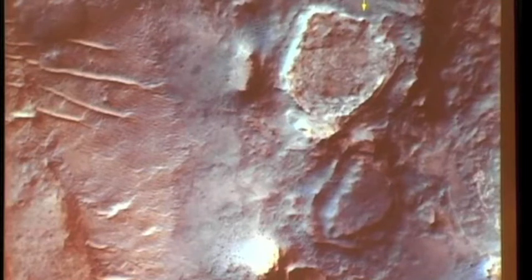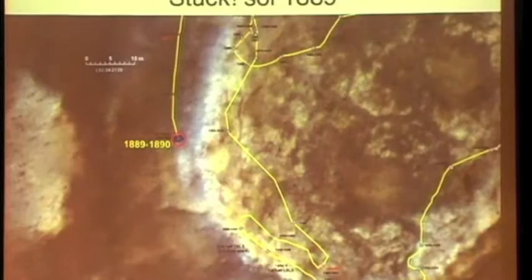We got about here; the wheels were spinning with not much motion. We said better turn around before we get stuck. Decided to drive around this other way saying, we'll just drive down here to the interesting stuff. We got that far. Here is our path, here is where we spent the winter — and on Sol 1890 of our 90-day mission on Mars, we got stuck.